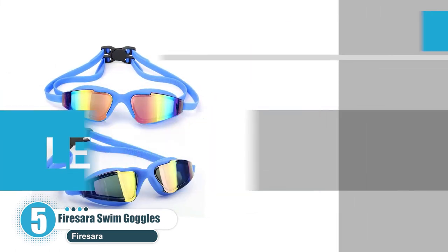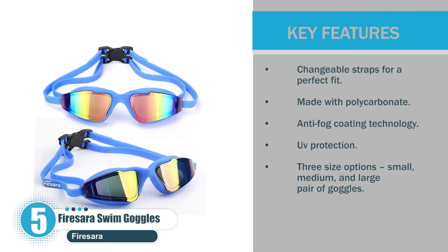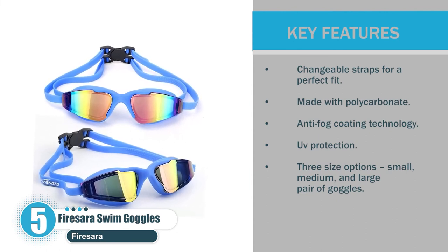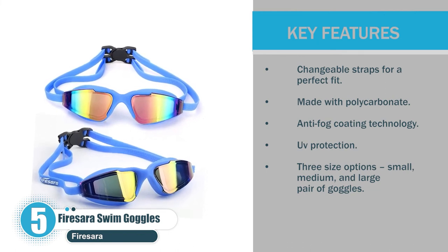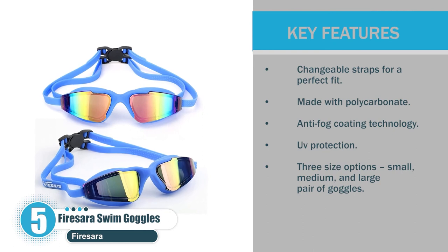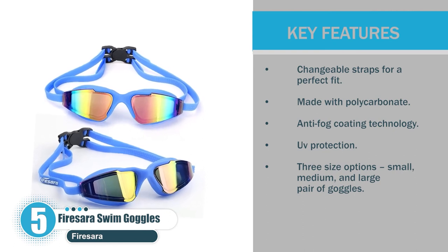Key features: changeable straps for a perfect fit; made with polycarbonate; anti-fog coating technology; UV protection; three size options — small, medium, and large pair of goggles.